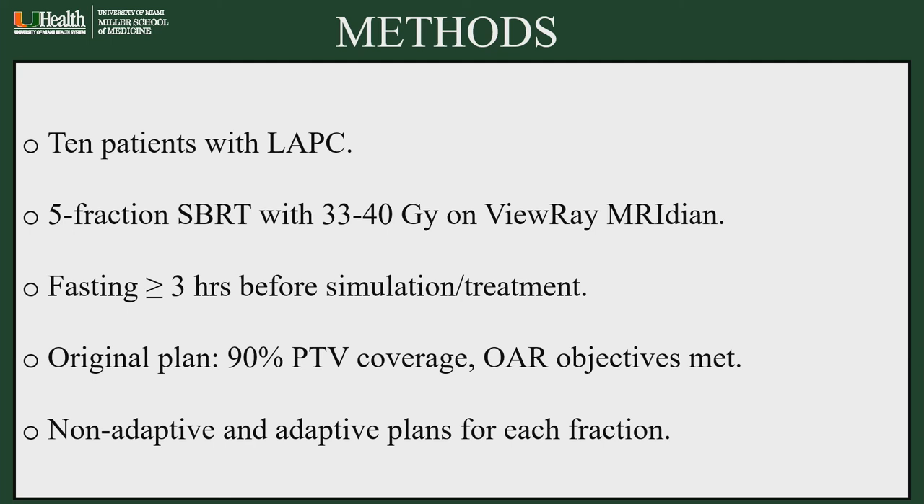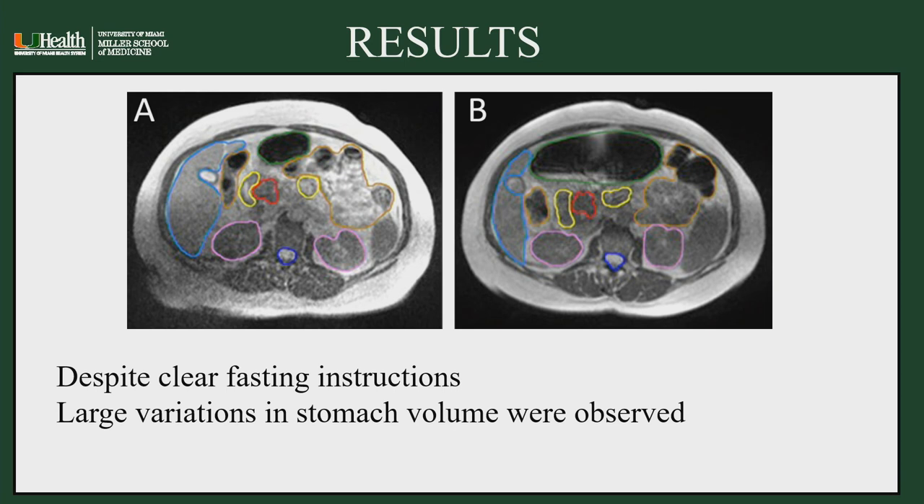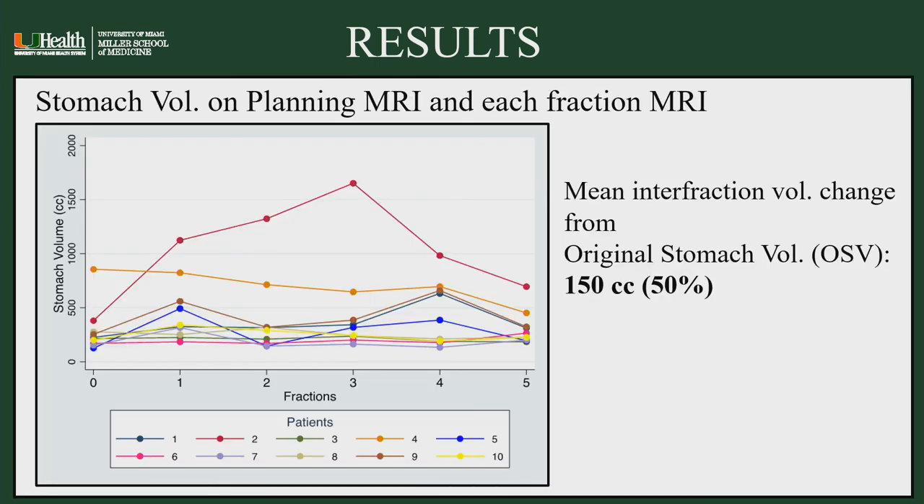Non-adaptive and adaptive plans for each fraction were compared. Despite clear fasting instructions provided to every patient, the volume of the stomach was highly variable from day to day. Plotted on a graph from day zero — the planning CT and MRI day — to the fifth fraction of radiation, the variation in stomach volume had a median of 150 cc, or 50% of the initial volume.